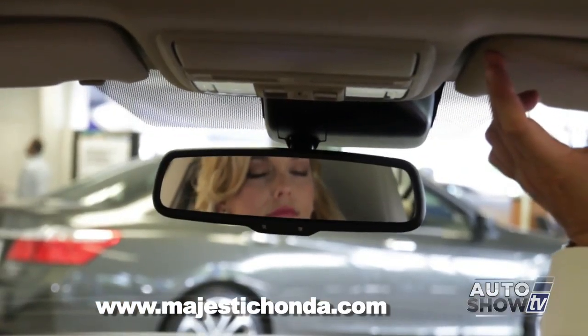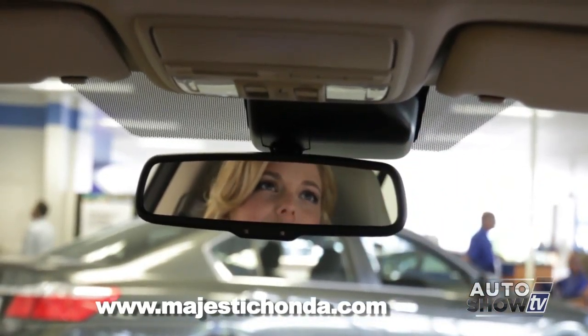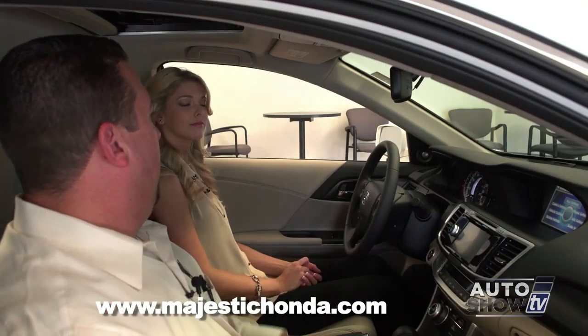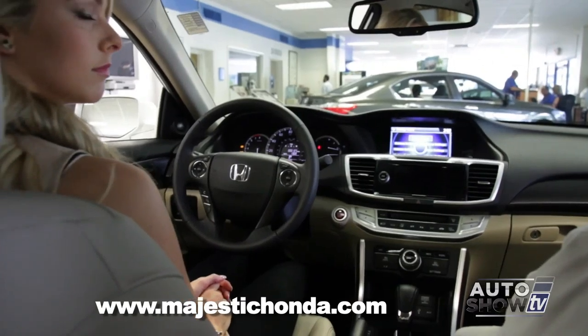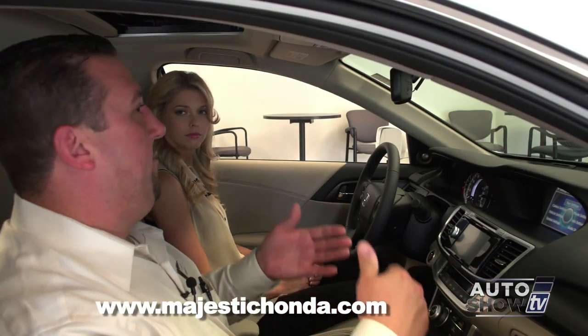Up top, this model has the automatic dimming mirror. So if someone has high beams behind you, the mirror will automatically dim. Up top here is HomeLink, so you don't have to have your garage transmitter hanging off your visor — you can program it right into the vehicle. It also controls the sunroof and the sunglasses holder.